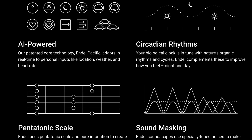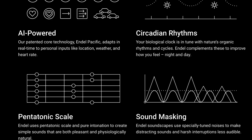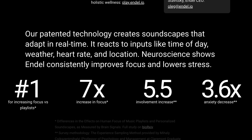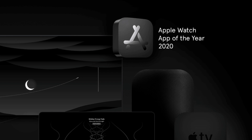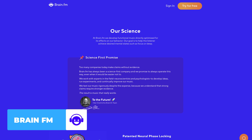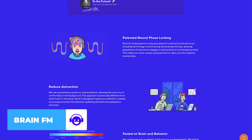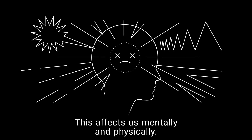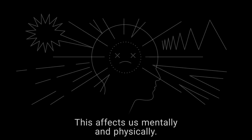It uses things like circadian rhythm, pentatonic scale, and sound masking. You can read more detailed explanations on their website. I quite like how it's science-based and tested. It also won Apple Watch of the Year 2020. I've used applications like this in the past — like Brain.fm — and found it pretty good. This is probably the second sound environment application I've used. Brain.fm did coffee shop backgrounds and relaxing beats, but this app seems very much tailored toward designing environments for your specific needs at the time.